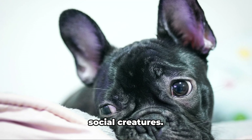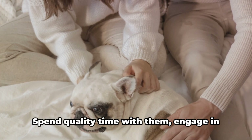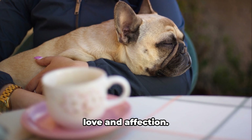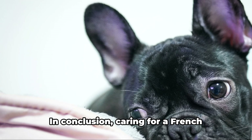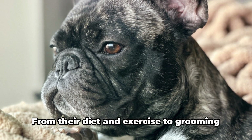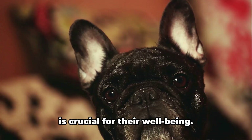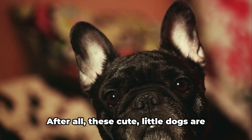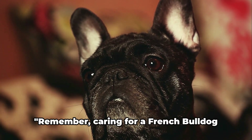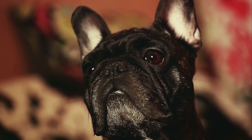Lastly, remember that French Bulldogs are social creatures. They thrive on human companionship and love being part of the family. Spend quality time with them, engage in interactive games, and shower them with love and affection. Caring for a French Bulldog requires a fair bit of attention and dedication. From their diet and exercise to grooming and health care, every aspect of their care is crucial for their well-being. And let's not forget their emotional needs — these cute little dogs are not just pets. They're members of the family.